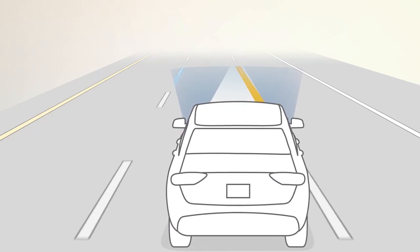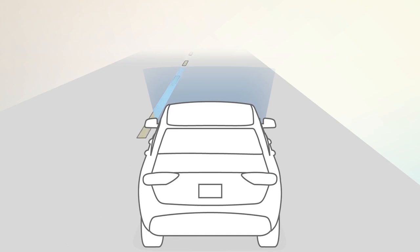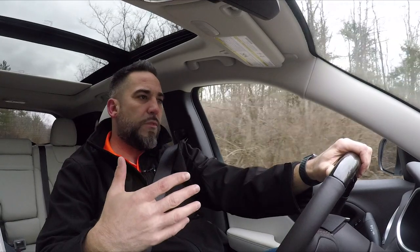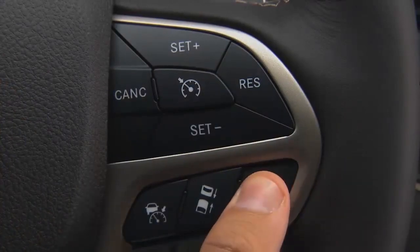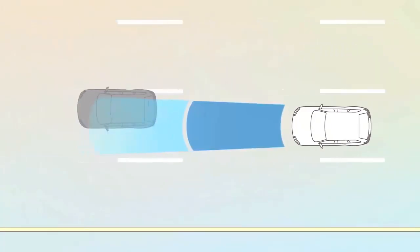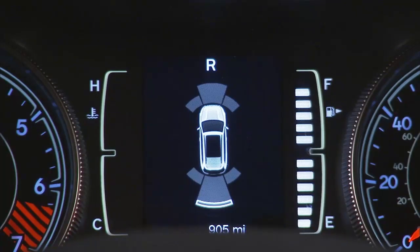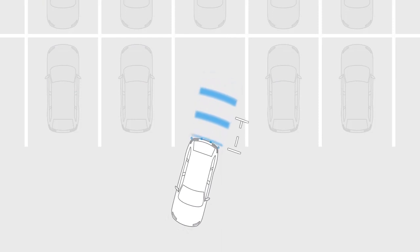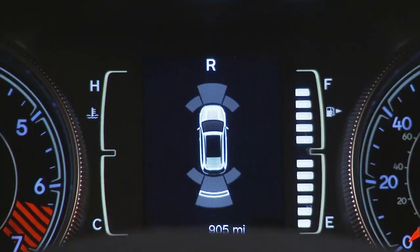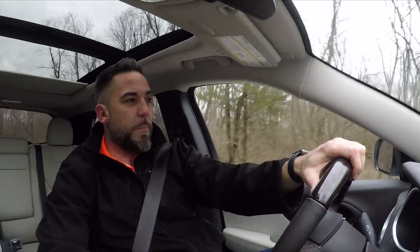Safety features include lane departure warning, which alerts you when you start to cross a lane line. There's adaptive cruise control, which literally adapts to the speed of the vehicle in front of you, even slowing down at times. And the rear parking sensors — when you're backing up and miss seeing something on the video camera, it also alerts you with beeps to let you know something's back there.